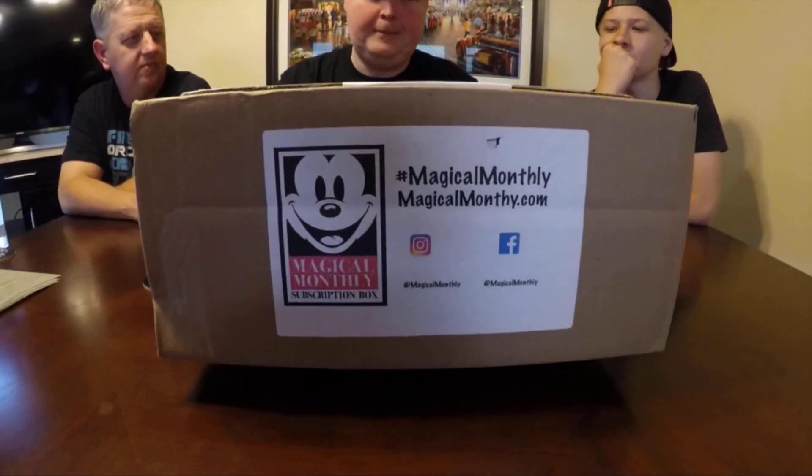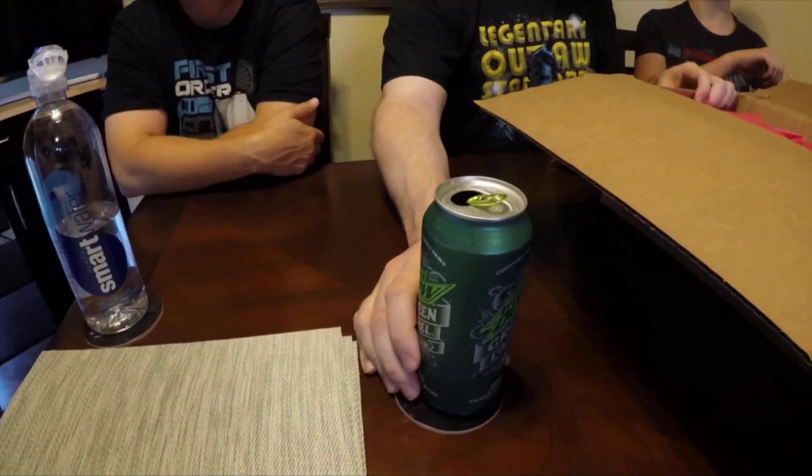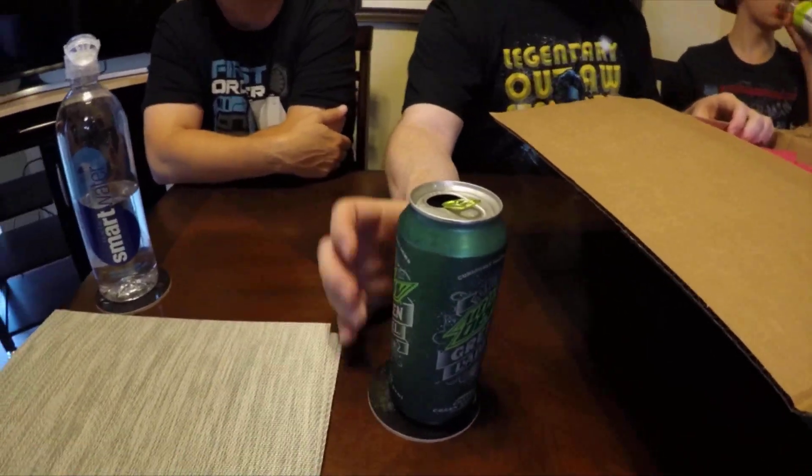We have another magical monthly subscription box — again these are snacks, there's some weight to it, 2.35 pounds actually. This is different snacks from all the Disneyland parks. By the way, you are drinking the Mountain Dew Green Label — do you like that? Yes, it's green apple kiwi flavor. We like it very much, it has that very nice tangy flavor.